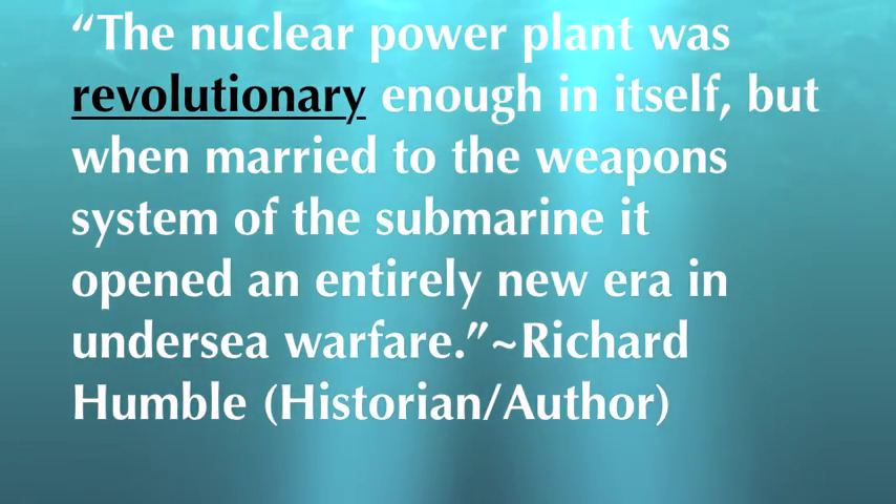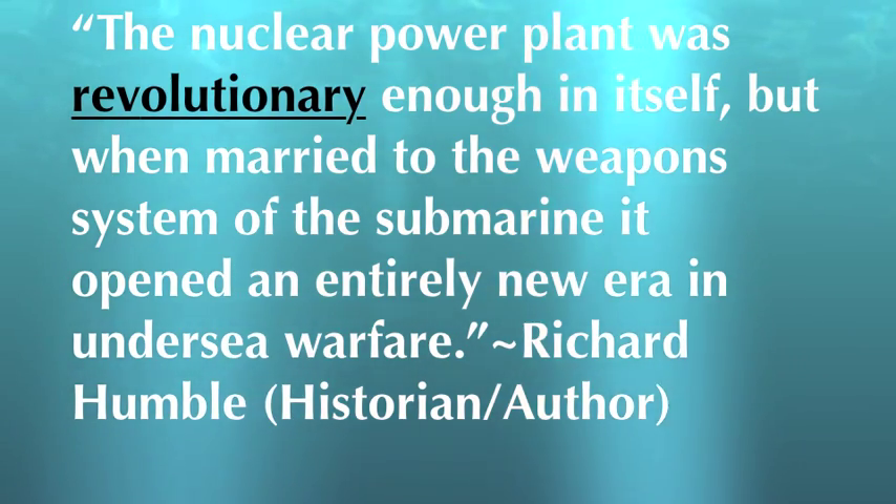The nuclear power plant was revolutionary enough in itself, but when married to the weapons system of the submarine, it opened an entirely new era in undersea warfare. In 1939, physicist Ross Gunn had an idea to use nuclear power in a submarine. Little did he know that his idea would revolutionize naval warfare and shape how our Navy works today.